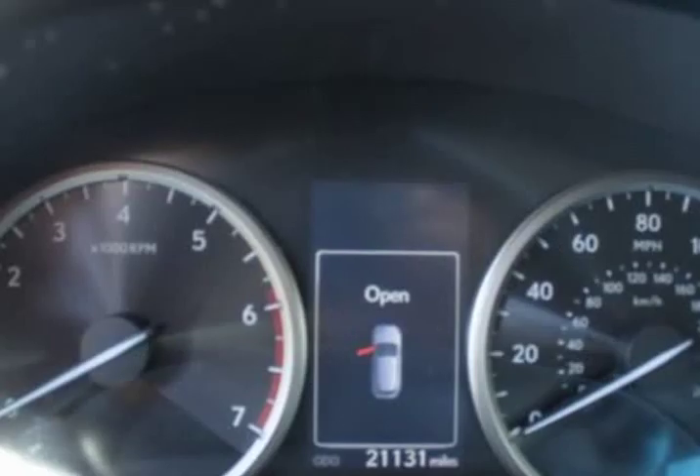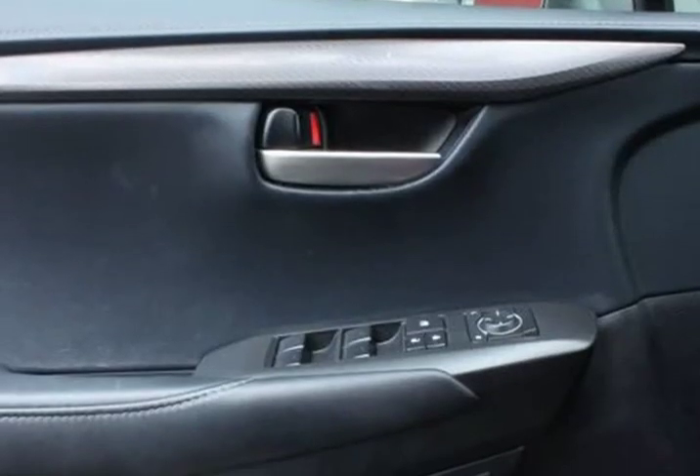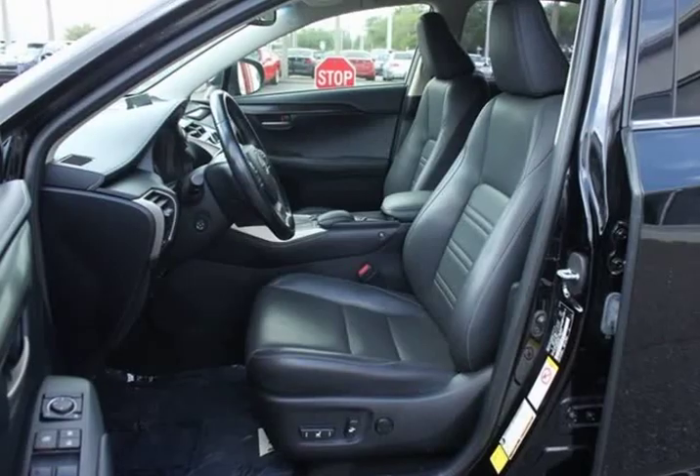$400 Power Lift Gate. $500 Parking Assist. $660 Blind Spot Monitor with Rear Cross-Traffic Alert, reverse tilt, heated mirrors, Lexus HomeLink, and auto-dimming mirror.